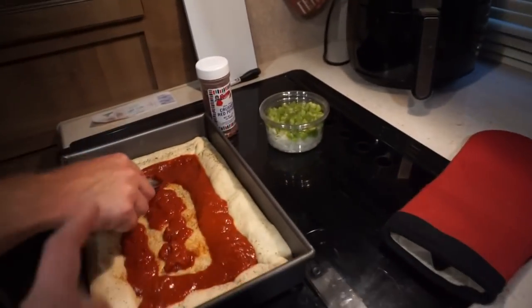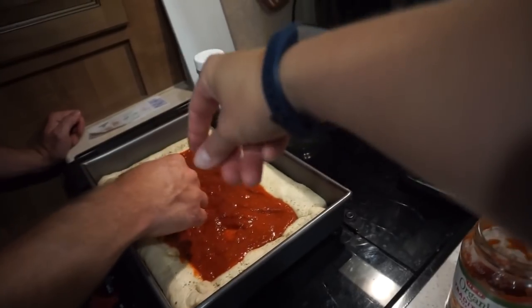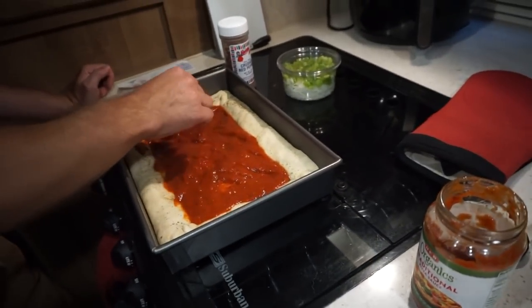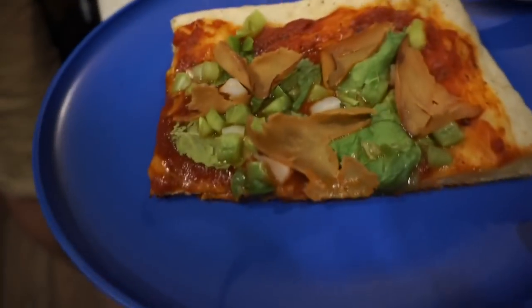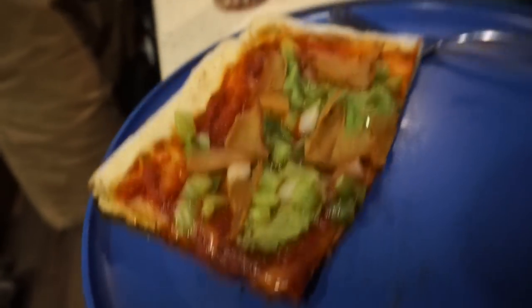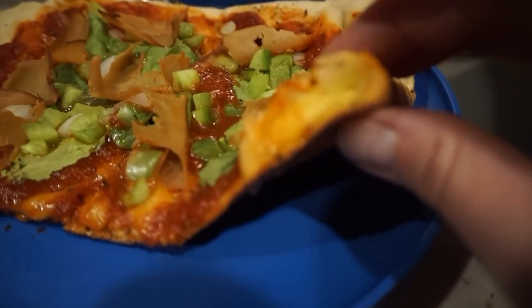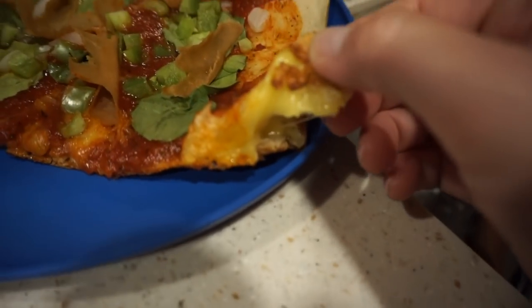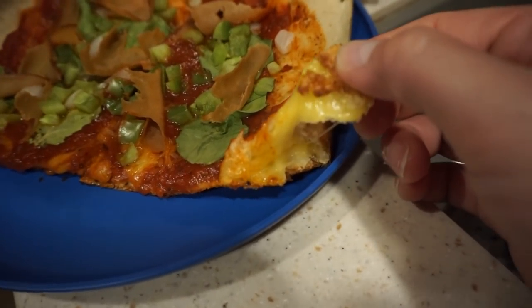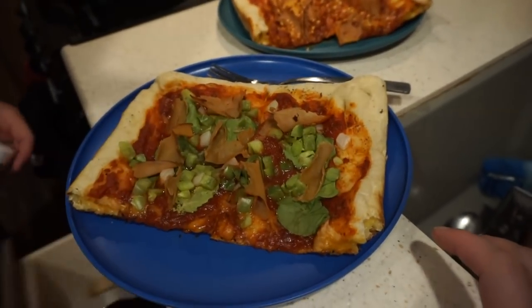The crust is semi-baked so now we add our toppings and then throw it back in for another ten minutes or so. It came out pretty good — Matt's is just cheese and meat, and mine is veggies and meat without cheese. We've got the little stuffed crust right here. Let it cool because it will actually thicken up some.